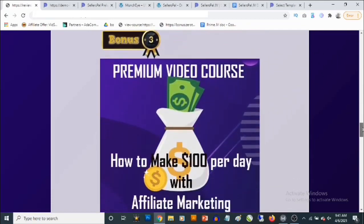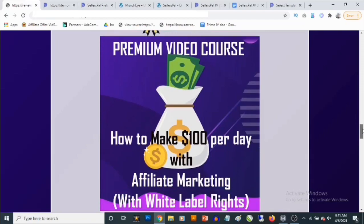Bonus number three: you are going to get access to a video training where I'm actually going to show you how I make upwards of $100 per day with affiliate marketing using completely free traffic. You are also going to get white-label rights to this, meaning you can actually give this out to build your own list.